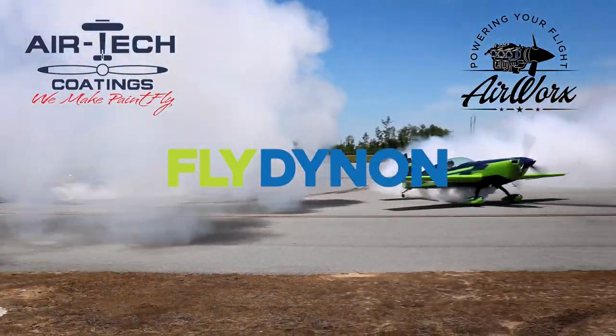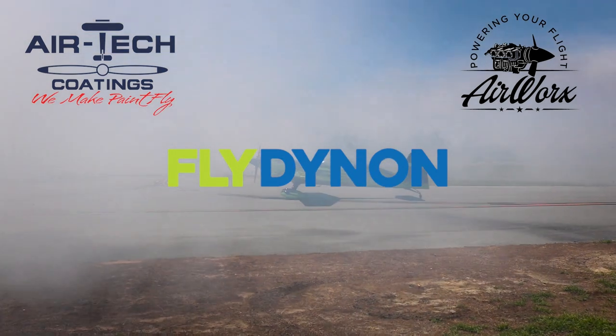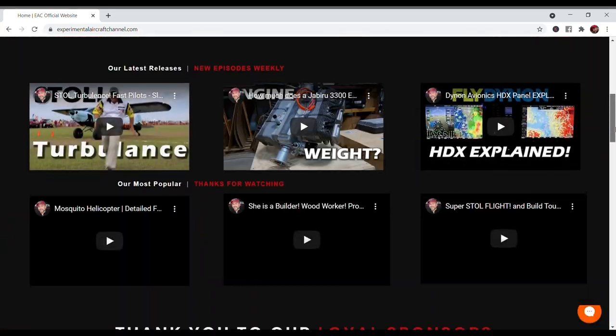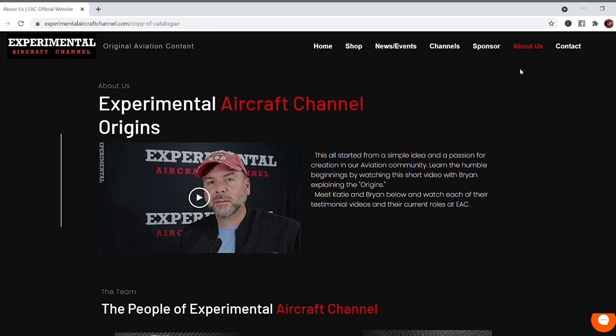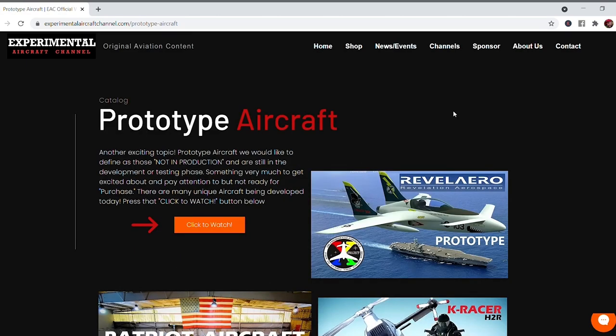Thanks for joining me on this episode. Let me show you who's made all these videos possible: awesome companies like Dynon Avionics at dynonavionics.com, Airtech Coatings at airtechcoatings.com, Airworks at airworksaviation.com. Visit our website at experimentalaircraftchannel.com for events, our video library, playlists on specific topics, affiliate products, aviation merchandise, and so much more. If you like these videos that we're producing weekly, hit that like button and engage all notifications by hitting that bell. Check out the description below for links and special affiliate offers.